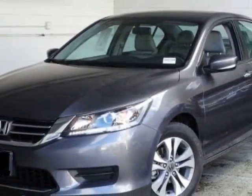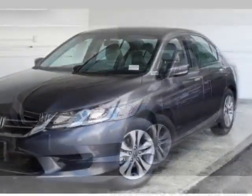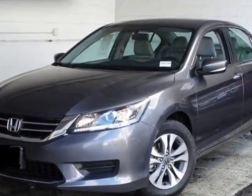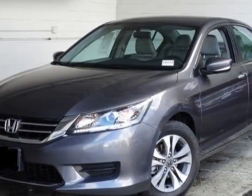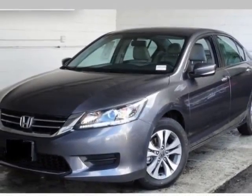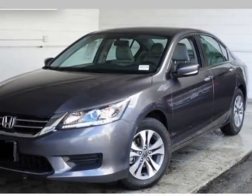This vehicle gets an estimated 27 miles per gallon in the city and an estimated 36 on the highway. This Accord Sedan boasts a 2.4 liter engine and has a CVT transmission. Additional options for this vehicle include power locks, auxiliary audio input, climate control, and driver airbag.